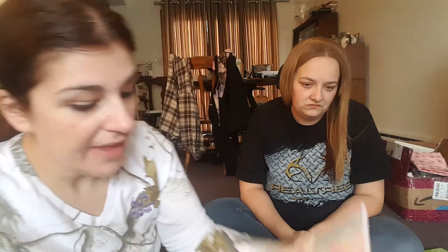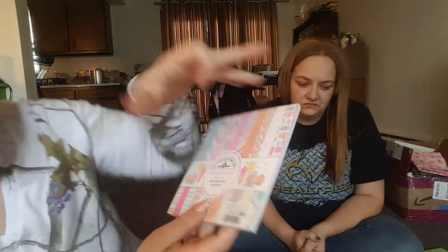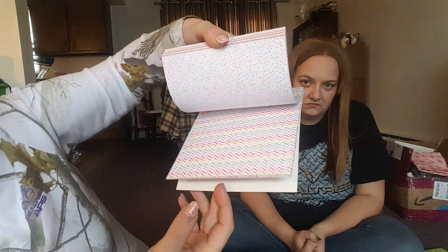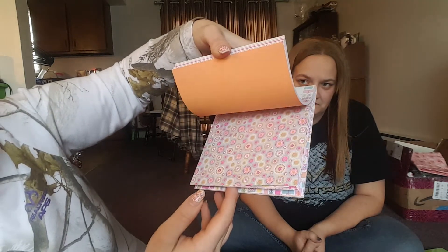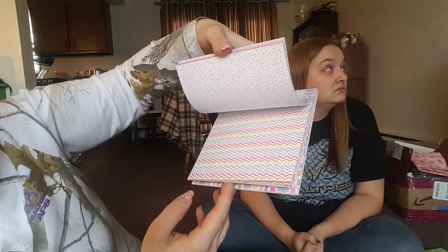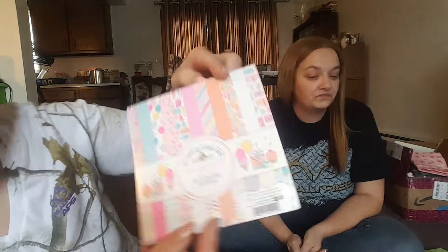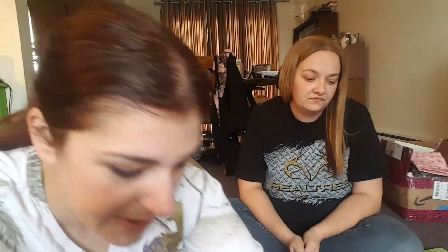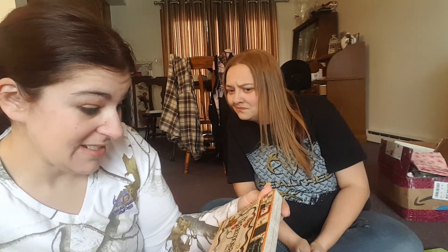Then I got this one called 'Sugar Shop' — I think it's more of a birthday theme because it's got cupcakes and presents. It's cute, I thought it was adorable. And then I love this next one that Britney got — it's called the Mariposa mat stack.